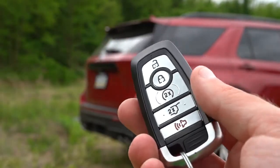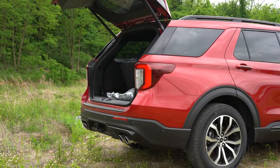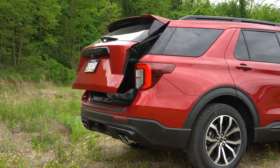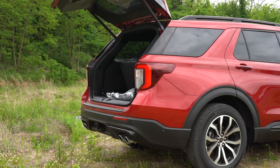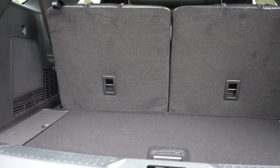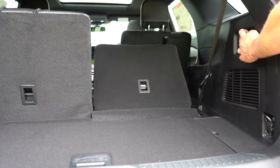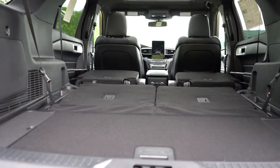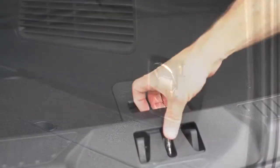Around back, the rear liftgate is a power hands-free unit. You can kick your foot under the rear bumper to open it, and kick again to close it — very convenient. Behind the third row, cargo capacity is 18.2 cubic feet. Buttons in the cargo area fold the third row down, giving 47.9 cubic feet behind the second row. With all rows folded: 87.8 cubic feet — impressive for a three-row SUV. There are also cargo hooks, a 12-volt outlet, and some in-floor storage.